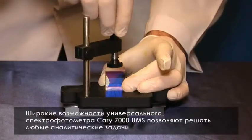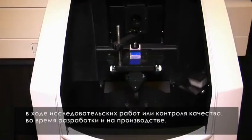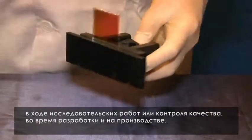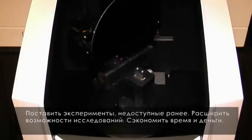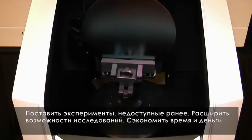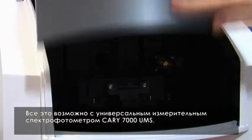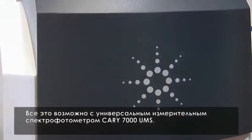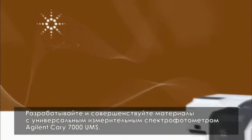Whether you are in research or quality control, development or manufacturing, the Cary 7000 UMS provides the power, flexibility, and performance you need to solve all your analytical challenges. If you need to design experiments never before possible, expand your research and development, and save time and money, you need the Cary 7000 UMS. Advance your materials with the Agilent Cary 7000 UMS.